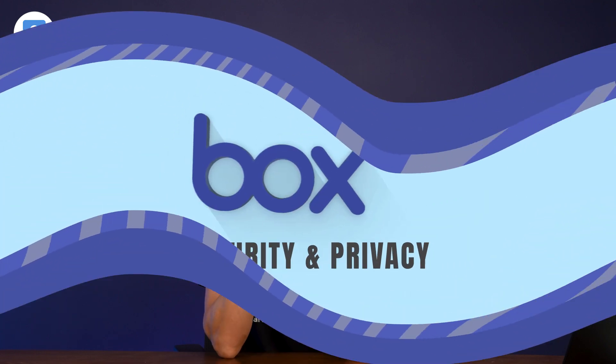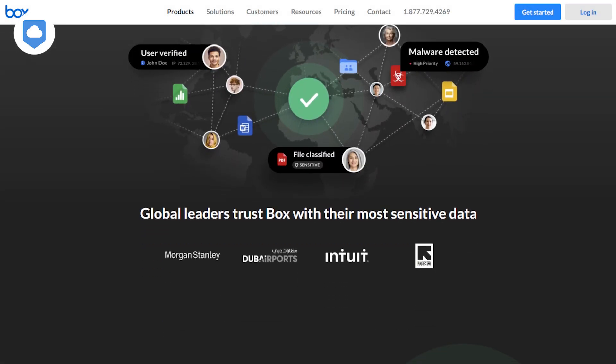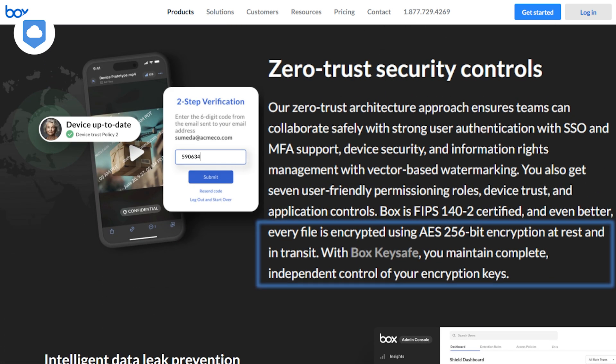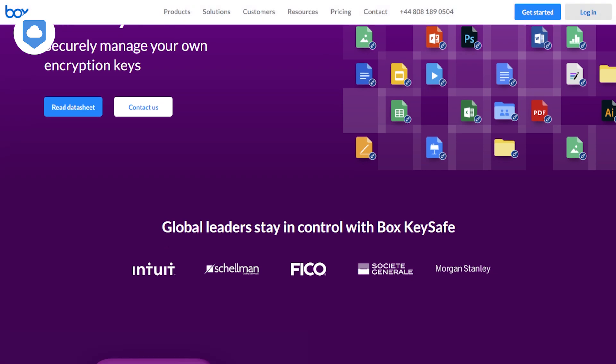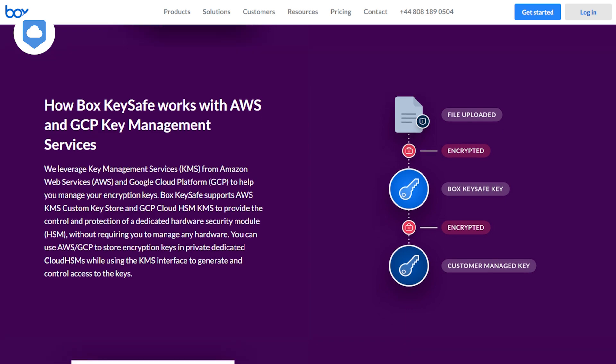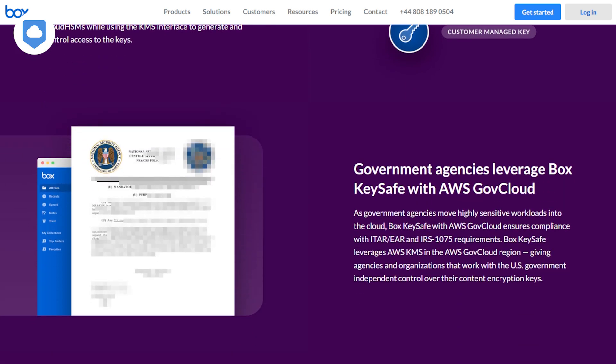Let's dive right into what many consider the most critical aspect of any cloud storage service: security and privacy. After all, what good is convenient storage if you can't really trust it with your data? Box takes security seriously, using AES 256-bit encryption for files at rest and in transit. This is the industry standard, so no complaints here. Box offers a feature called Box KeySafe, which gives you complete control over your encryption keys. This means that even Box can't access your data without your permission.